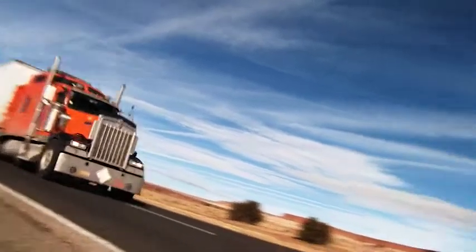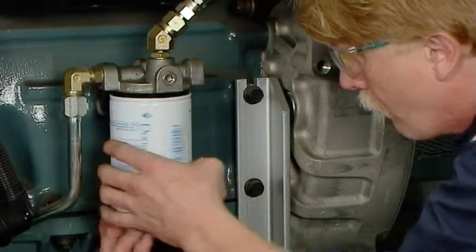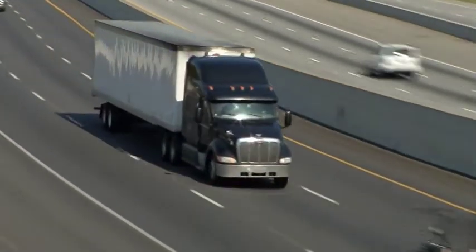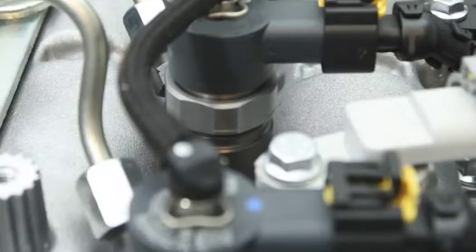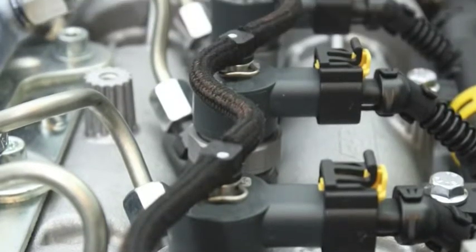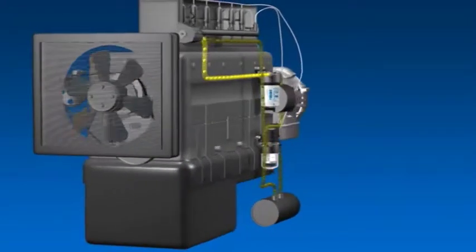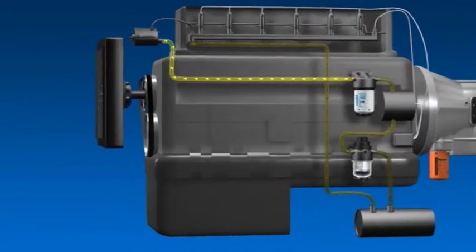Negli ultimi decenni, i tipi di motore e i tipi di carburante disponibili sono cambiati significativamente. Al giorno d'oggi, la tecnologia dei motori a combustione interna continua il suo rapido sviluppo sotto la spinta delle normative sulle emissioni. L'attuale generazione di motori presenta pressioni molto più elevate a livello degli iniettori, che richiedono un gioco inferiore tra i componenti. I sistemi di alimentazione, le pompe e gli iniettori richiedono carburanti più puliti per garantire una combustione migliore ed emissioni inferiori.